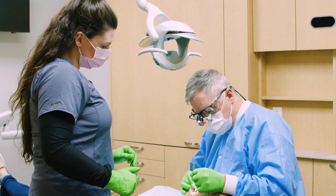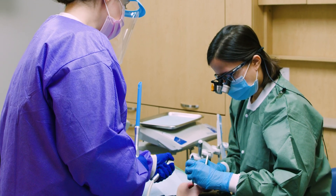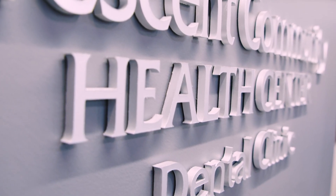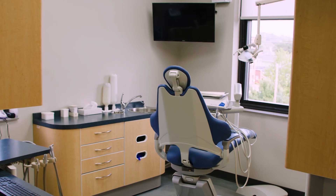They will learn how to incorporate the principles of evidence-based dentistry into their daily clinical activities while integrating biomedical concepts into their treatment decisions. I would recommend Crescent Community Health Center because you have the opportunity to help people in this community. We're seeing and doing so much because of the population we get here, all the different needs, and all the different specialties we encompass. It's a really great program.